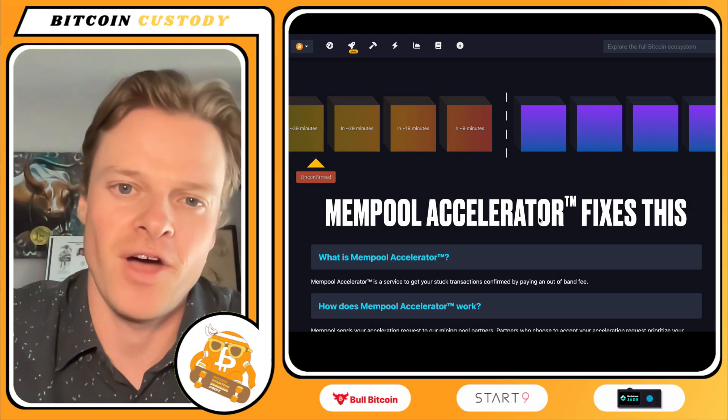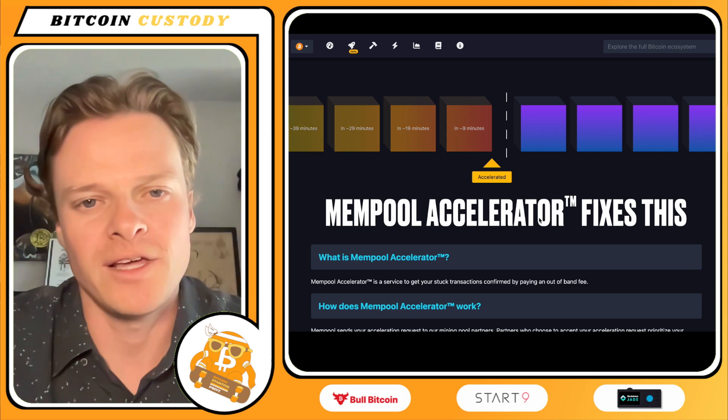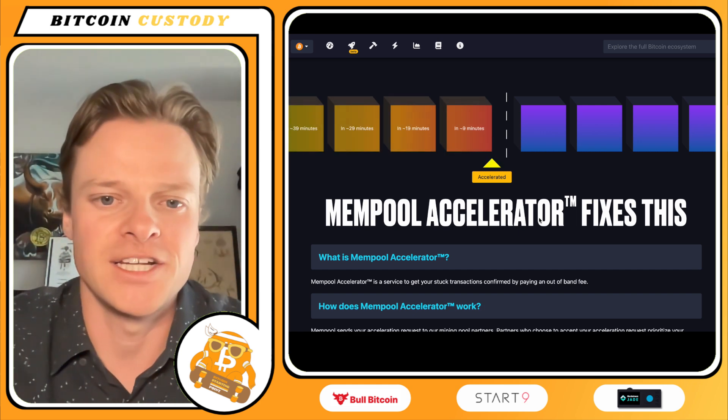My name is Darren. My goal here is to provide some industry news on Bitcoin custody, kind of on a weekly basis, just from what we can learn from the latest news.